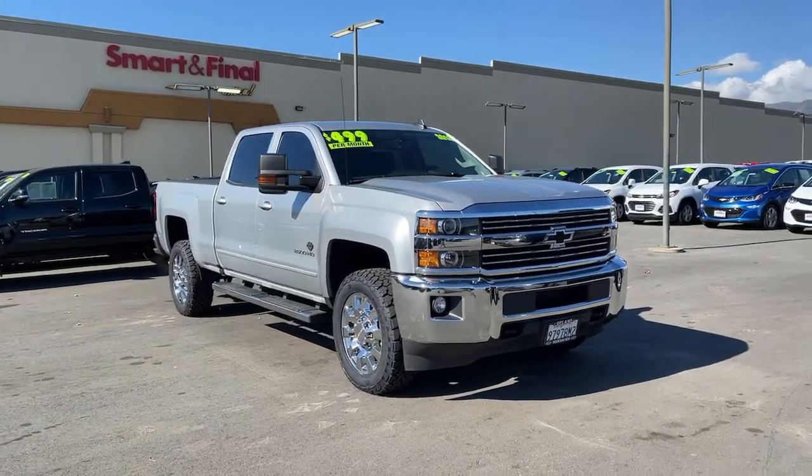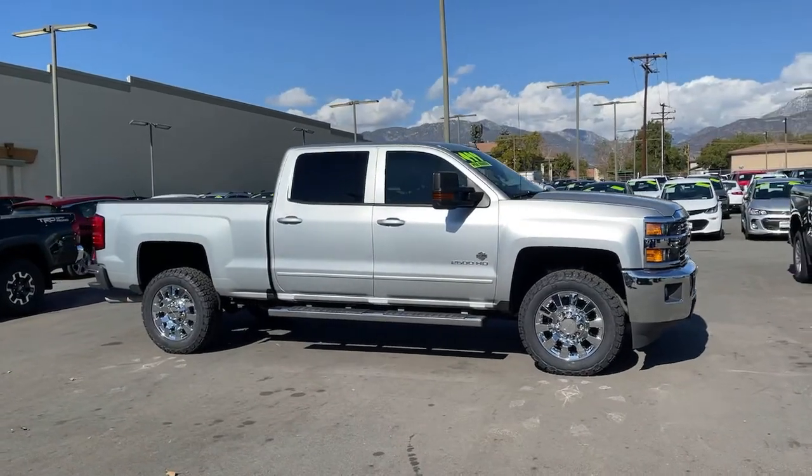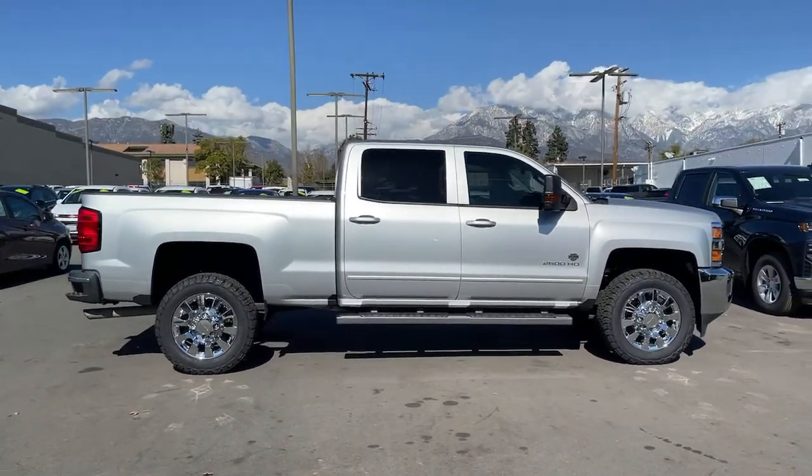You will love the features of this 2018 Chevrolet Silverado. With less than 60,000 miles on the odometer, this vehicle provides excellent value.